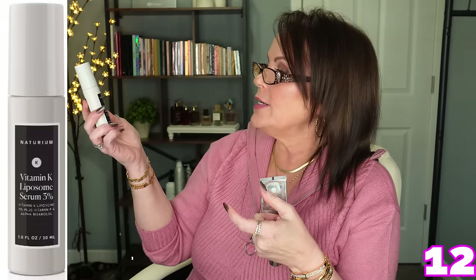Turium also has a Vitamin K Liposome Serum — 3% with vitamin F and alpha... I can't say that one! This vitamin K has been so good for helping me with dark circles, especially around the eyes. I pat it into my eye area after using eye serum. Most of my dark circles are inherited, but some are from allergies, and this really helps. If you're tired and have dark circles, this one will definitely help.